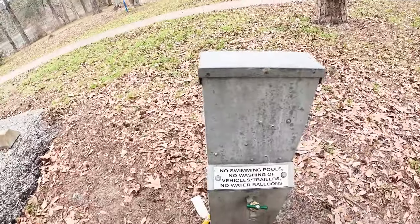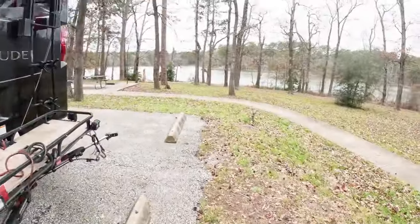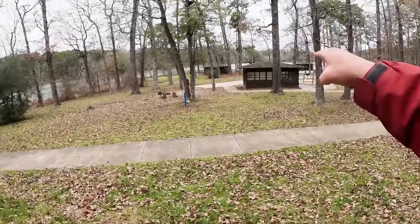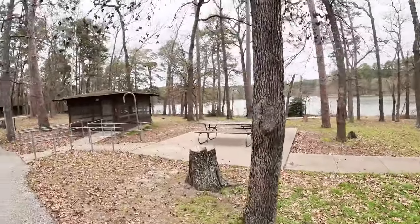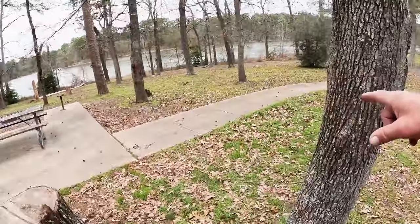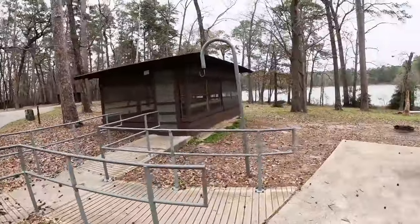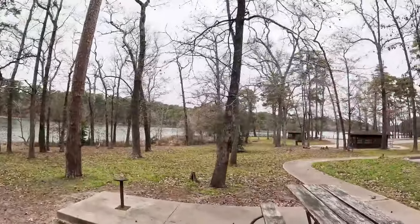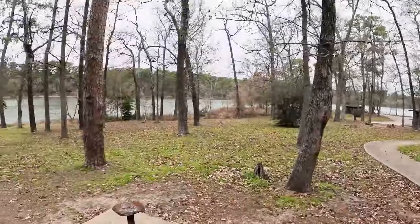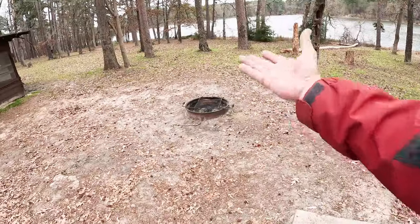It is set up for you to park your RV. No swimming pools, no washing of vehicles or trailers, no water balloons. It did not say anything about not washing clothes. There's a concrete sidewalk that goes all the way around, eventually heading to the bathrooms. There's a wooden picnic table, no shade structure, no protection from the rain, no way to cook food unless you squat down in the fire ring. What it has going for it is the scenery.